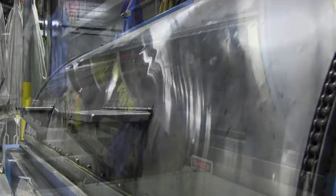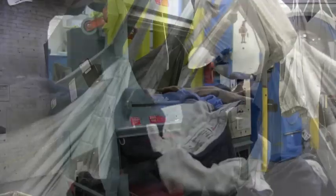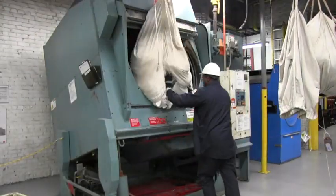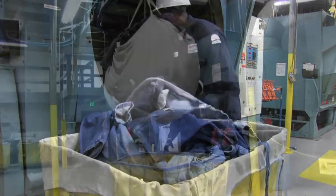After the washing process is complete, your garments are then loaded and prepared to be moved to the drying side of our wash floor. Your garments are loaded into the dryer and set on a specific formula to ensure that your garments are dry and in good finish quality.